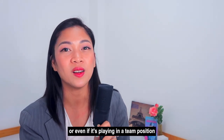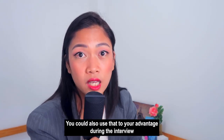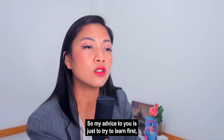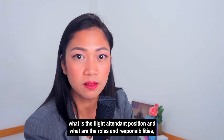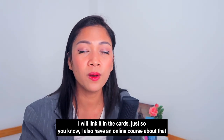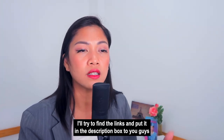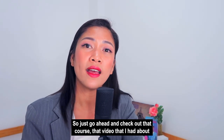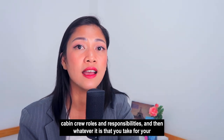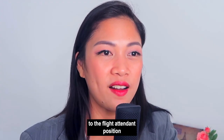Even if it's swimming or playing on a sports team at school, you could use that to your advantage during an interview because the skills you learn there are applicable. My advice is to first learn what the flight attendant position is and what the roles and responsibilities are. I have a video and a free online course about that — I'll link them in the cards and description box. Whatever strand you take in senior high can be connected to the flight attendant position.